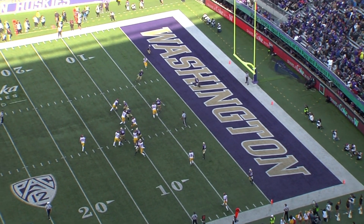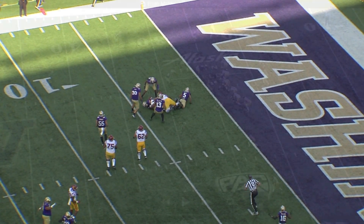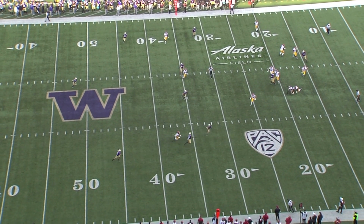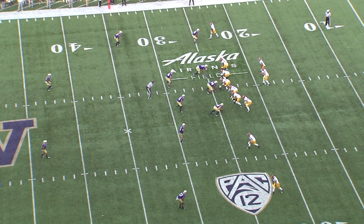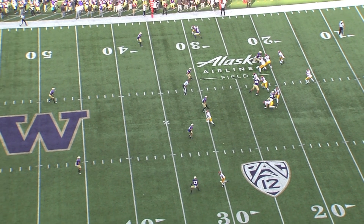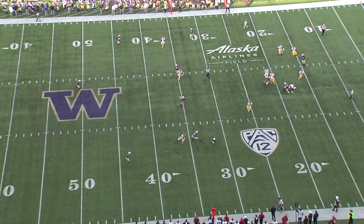On this interception, USC is running an RPO and Molden just reads Keaton Slovis' eyes and makes an interception from zone coverage. And then he almost gets Slovis for another interception later in the game, but he can't come down with the football. Washington's rolling into cover 3 out of 2 high and Molden works 2-1, making sure that he stays outside of the number 2 receiver and then moving to make a play on the number 1's in-breaking route.